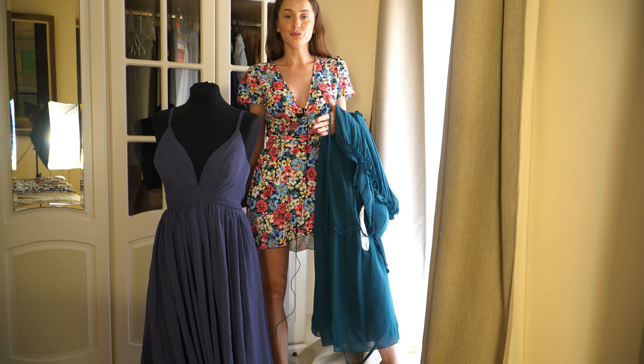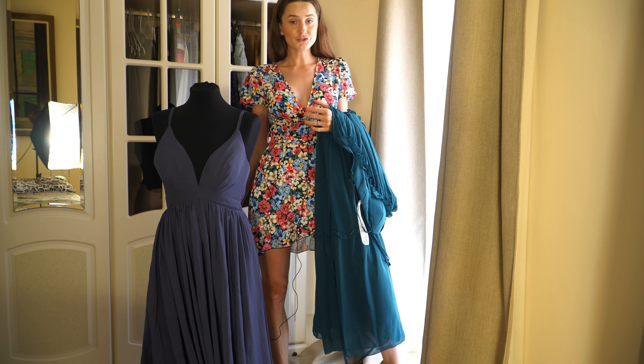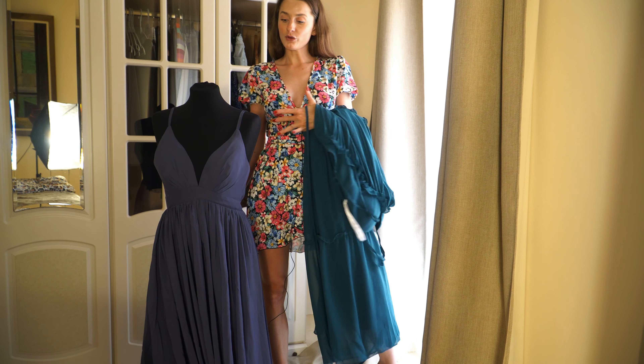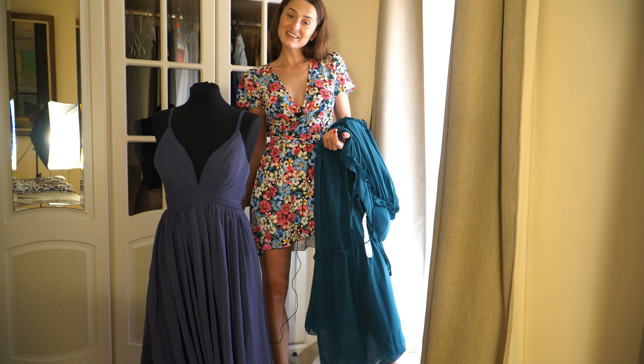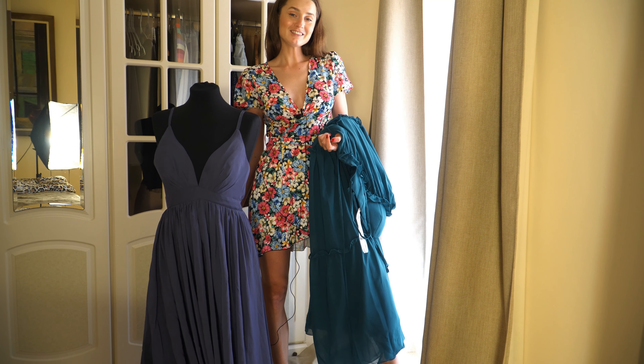Definitely go and check out their page. Also, I am wearing size extra small — all of these dresses are extra small. If you have any questions, please just send me a message.